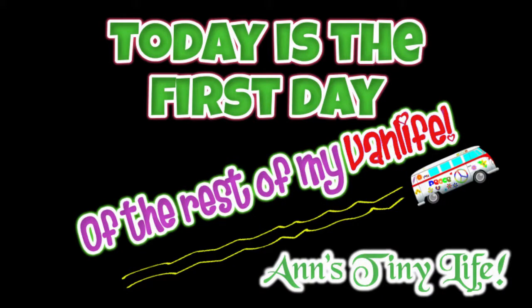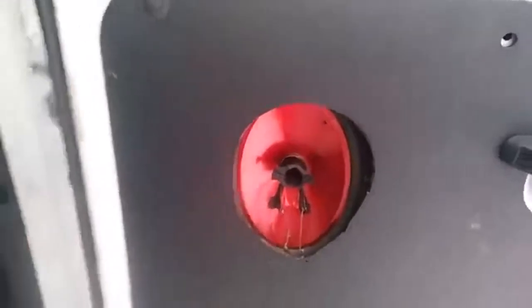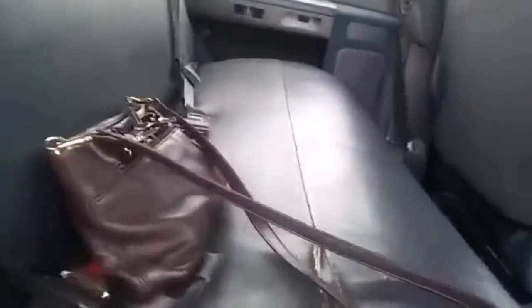Hey everybody, Anne here — I got my van! Here it is, my beautiful van. It's got the hinge doors just like I wanted. Let's get in — there's the front, it's got one, two, three, four big seats in it. It does have carpeting, it's very dirty carpeting. There's the back — oh my gosh, I can totally lay all the way across that without any problems. It's a Ford E350.